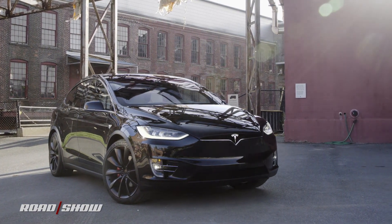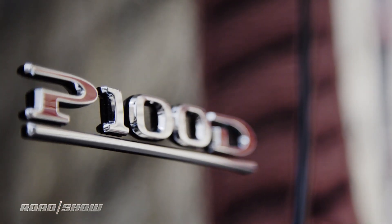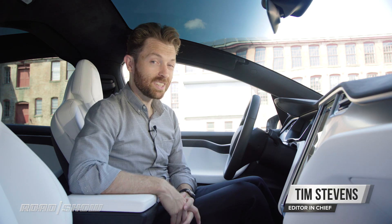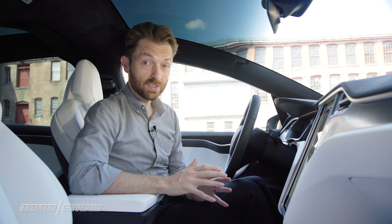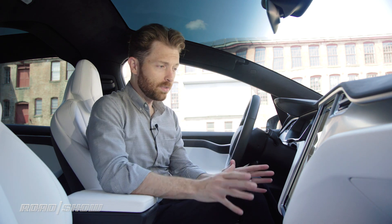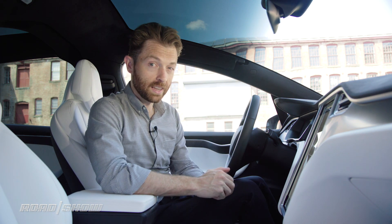Welcome to the cockpit of a Tesla Model X P100D, the latest top shelf edition of this incredibly powerful SUV. We're going to give you a quick walkthrough of some of the tech and the functionality found in this car, and most of it is in this giant vertically oriented LCD.